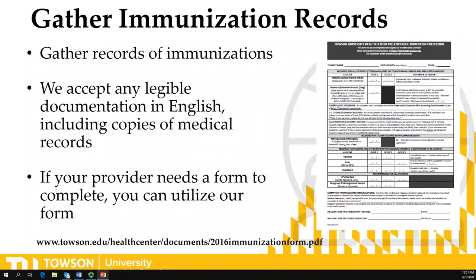So how do you upload your immunizations? We recommend you first gather your immunization record. We do have a form that you could bring to your primary care office; however, we do not require you to use our form. You could use any documentation that's in English and is legible. This could include copies of a medical record, a printout from an electronic medical record, or the little passport book of immunizations that's handwritten.